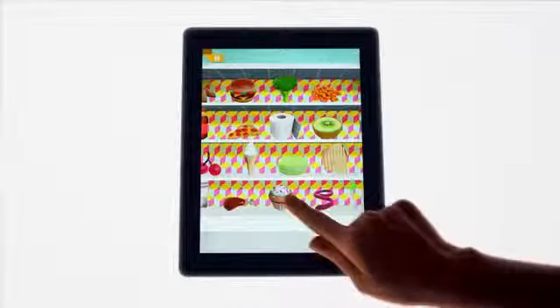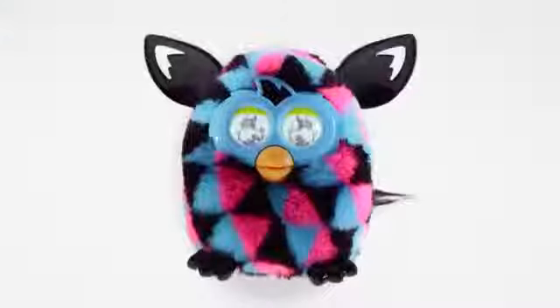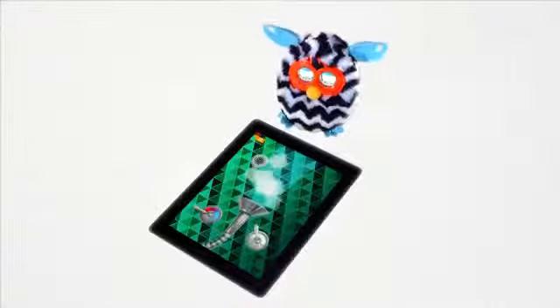You can care for your Furby Boom using the Furby Boom app, available for free download at the App Store or Google Play. Shower your Furby Boom to make sure it is nice and clean.